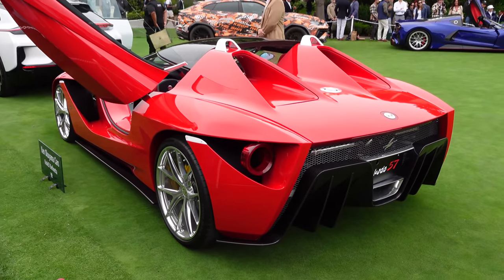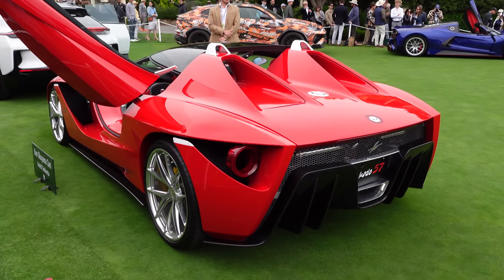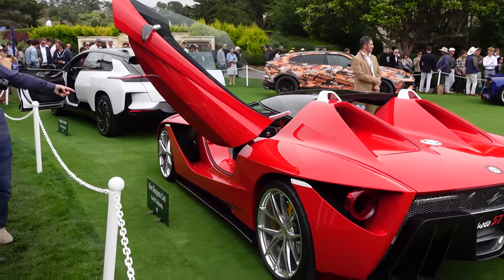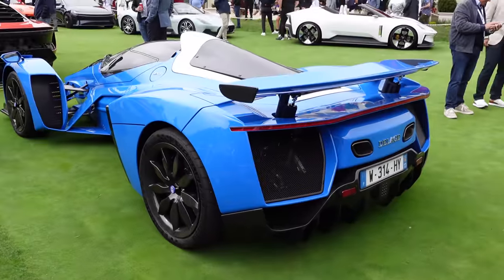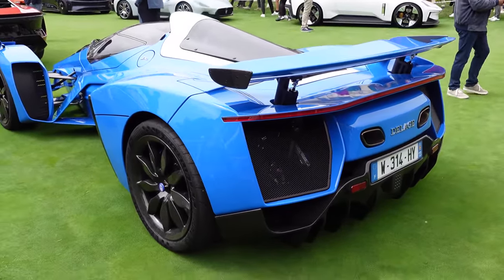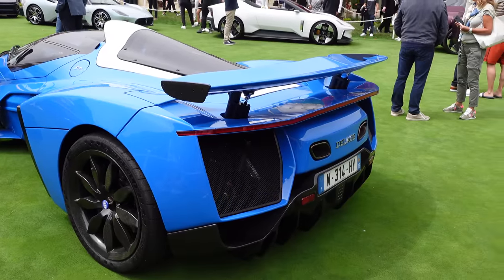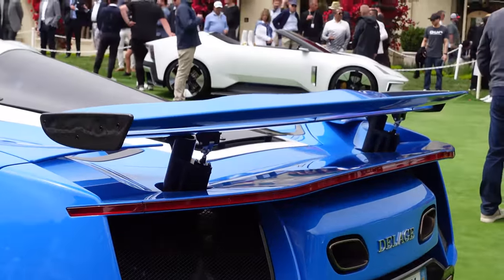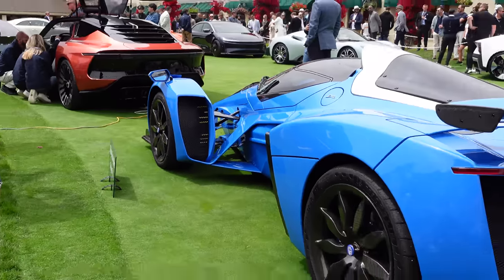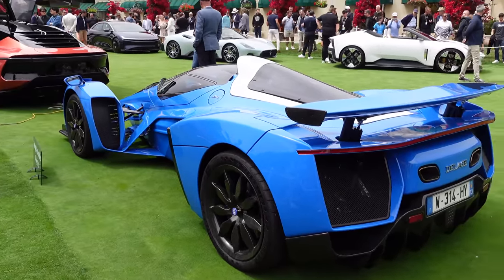You can definitely see the Ferrari influence in the Code 57 Berlinetta — both in the interior and exterior, with those circular tail lights and the headrest behind, almost like an F60 America. The reverse scissor doors are pretty cool too. Right at the back here is the new Delage D12 — Delage is a very old French manufacturer making a comeback with this crazy new 7.6-liter V12 hybrid hypercar. The active aero wing moves up and down, with crazy exposed front suspension — almost like a mix between an open-wheel formula car and a Le Mans prototype.